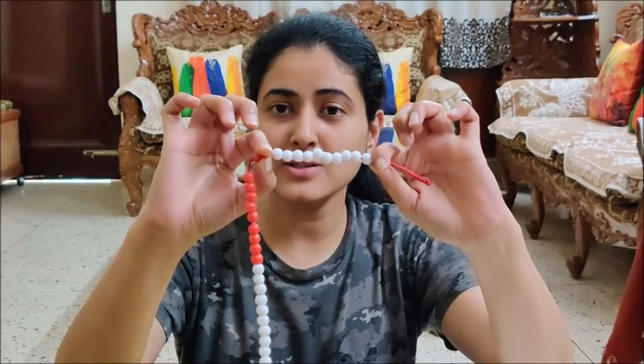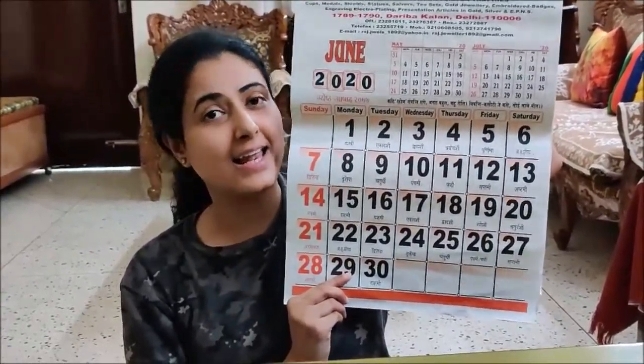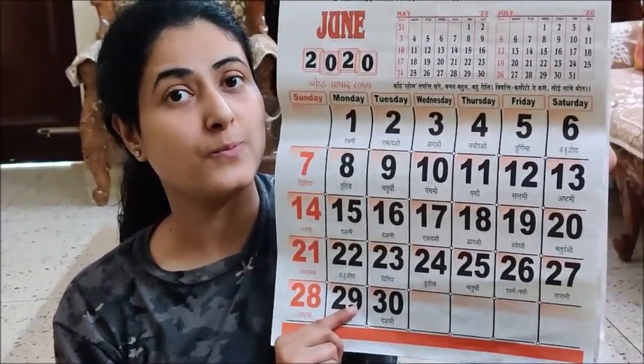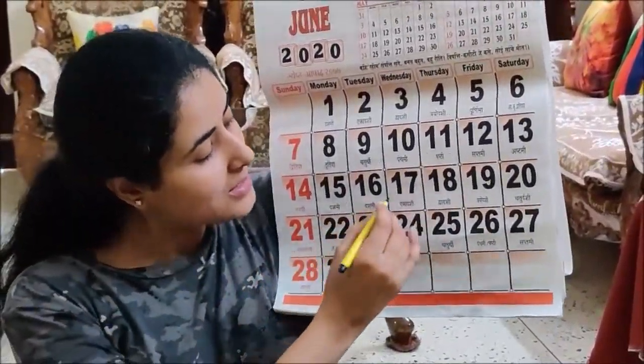Let us count together: 1, 2, 3, 4, 5, 6, 7, 8, 9, 10. We have 10 red beads. White beads are also 10 and red beads are also 10, so we have white beads in 1 ten groups.